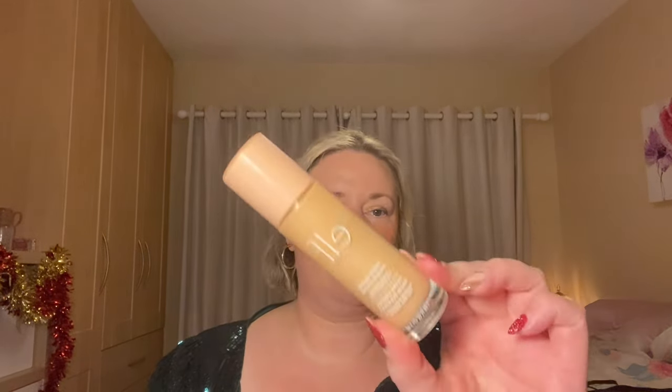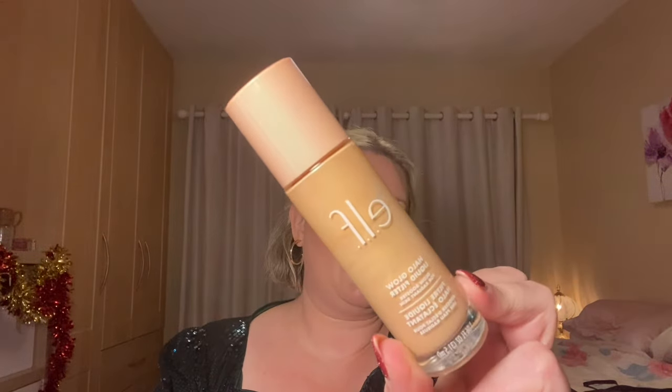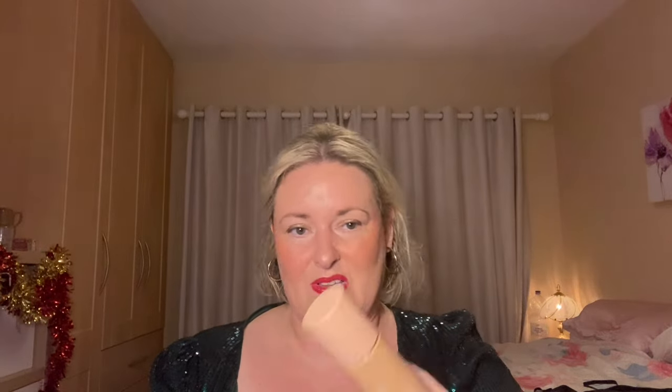My favorite glow primer has been the ELF Halo Glow Liquid Filter. You may notice it wasn't in my inventory series — that's because I passed it on to my mum. She's 87 and was looking for something that wasn't a foundation but gave a little coverage and a little glow, and this is perfect for her. I have other glow primers to finish first, but when I need a replacement it will be this. To me it's just as good as the Charlotte Tilbury Hollywood Flawless Filter but cheaper and with a tad more coverage.